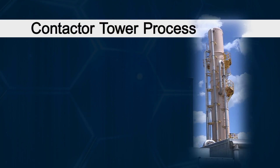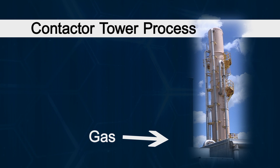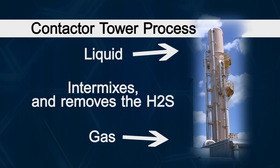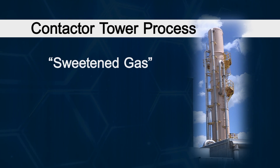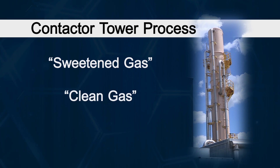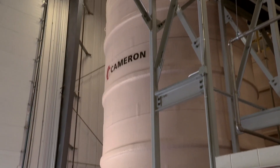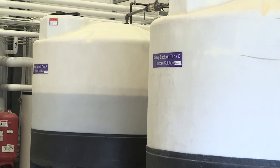The gas enters the bottom of the contactor tower and liquid is sent in the top, where they intermix. The liquid takes the H2S out of the gas, so the gas comes out as what we call sweetened gas or clean gas. The H2S is now in the liquid itself, which we send to the bioreactor where the bacteria, given oxygen, converts the H2S into elemental sulfur.